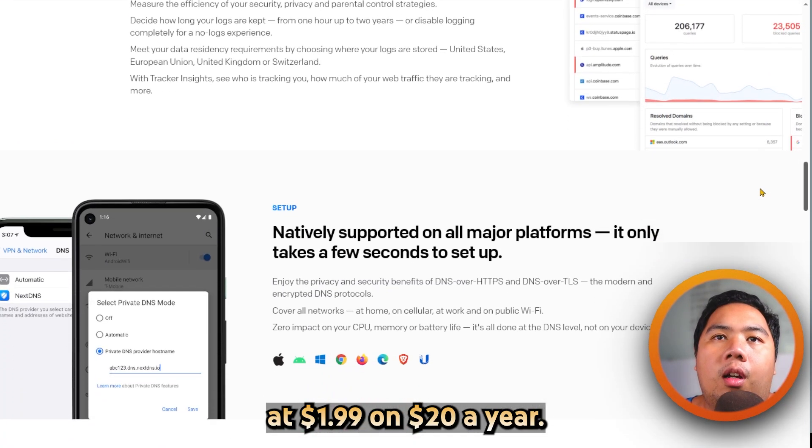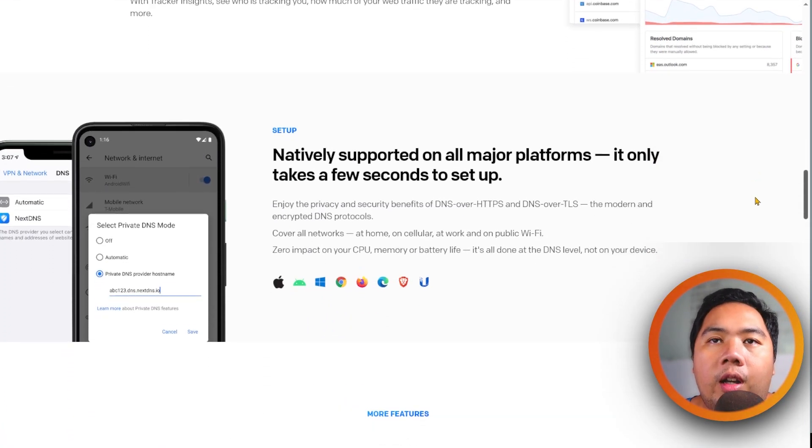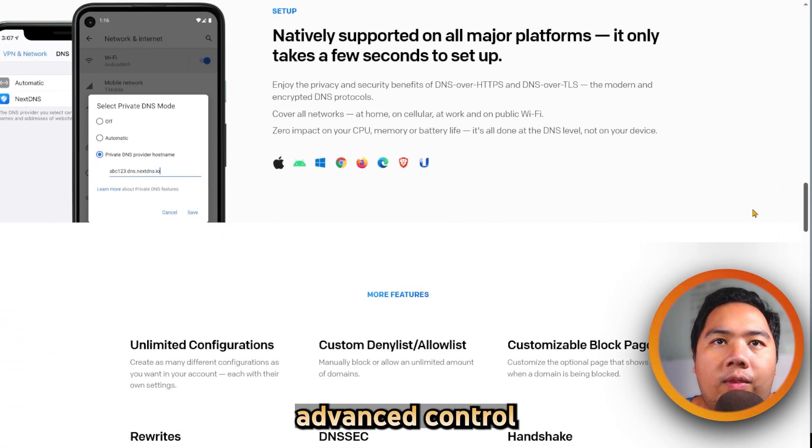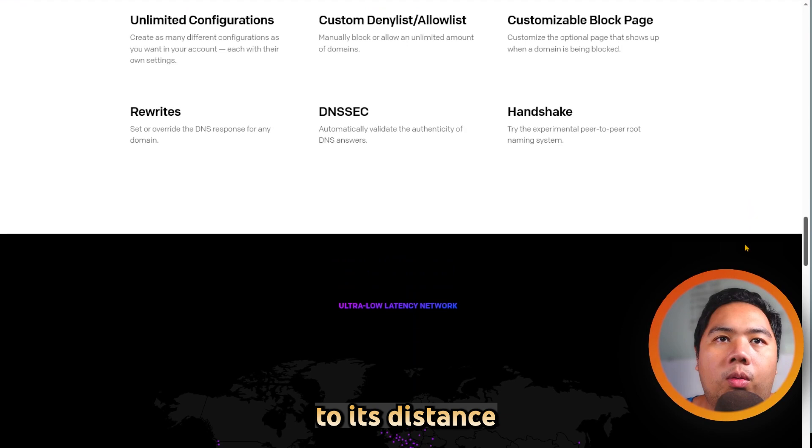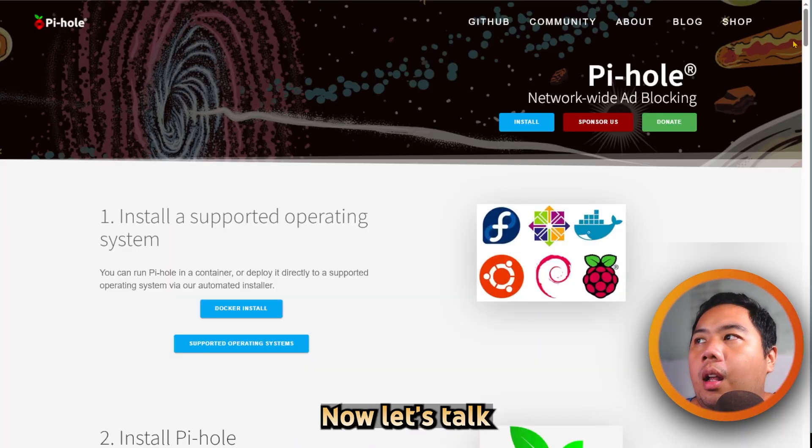The paid plan starts at $1.99 a month, which is $20 a year. It is great for users who want advanced control without hosting hardware, though it adds some DNS latency due to its distance from your network.